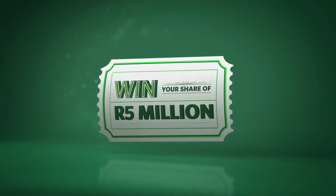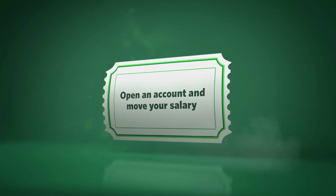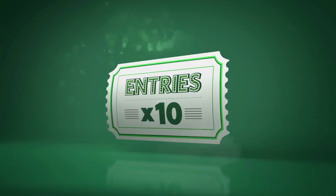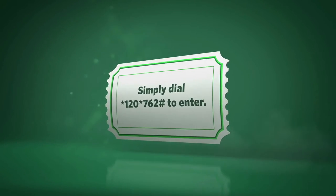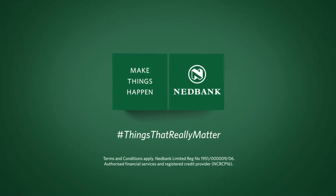Win your share of 5 million Rand. Get a home loan and get one entry. Open a NetBank account, move your salary and you'll get another 10 entries. Simply dial star 120 star 762 hash to enter. Make things happen. NetBank.